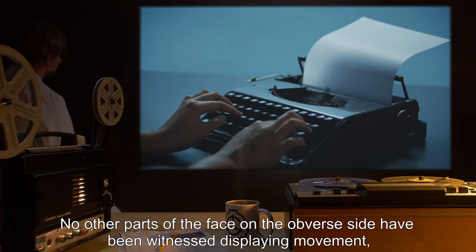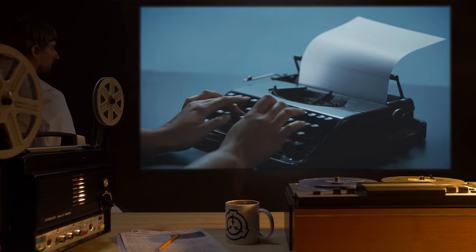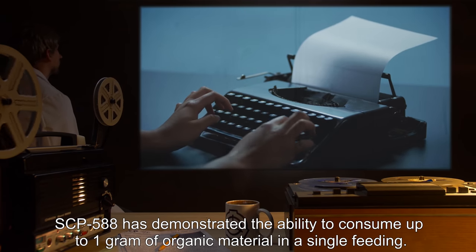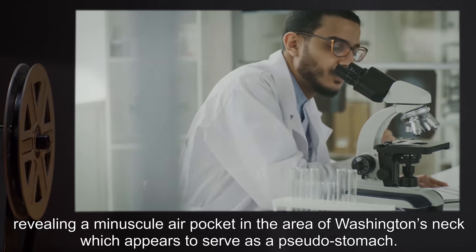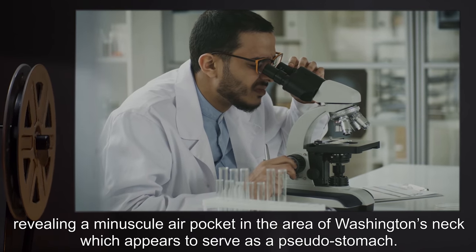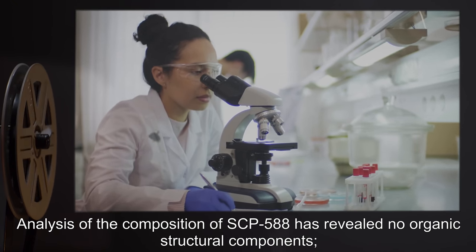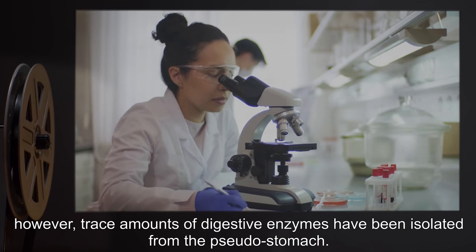No other parts of the face on the obverse side have been witnessed displaying movement, including the eyes. SCP-588 has demonstrated the ability to consume up to 1 gram of organic material in a single feeding. Researchers have snapped several specimens of SCP-588, revealing a minuscule air pocket in the area of Washington's neck, which appears to serve as a pseudo-stomach. Analysis of the composition of SCP-588 has revealed no organic structural components. However, trace amounts of digestive enzymes have been isolated from the pseudo-stomach.